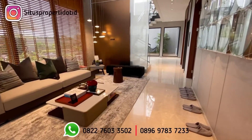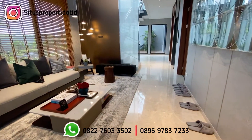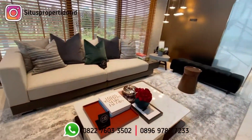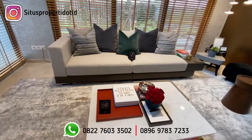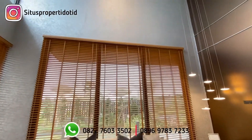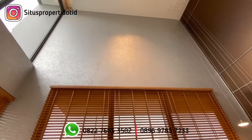Wah besar sekali ya, dan kelihatannya sangat premium, karena ruang tamunya ini memiliki high ceiling. Ceilingnya ini sekitar 7 meter. Kita bisa lihat sampai ke atas.